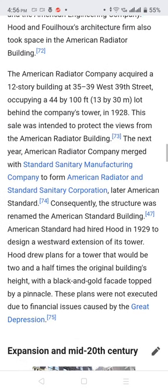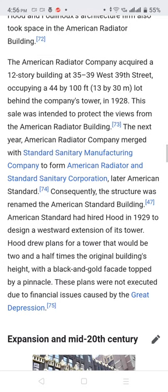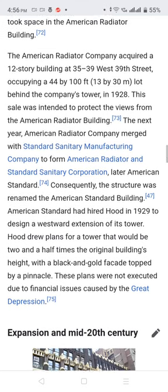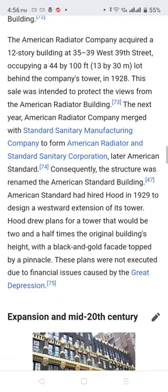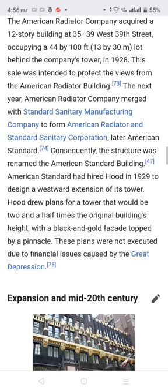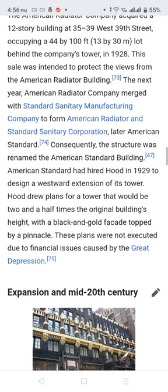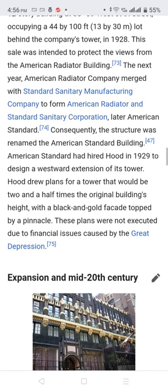The American Radiator Company acquired a double 12-storey building at 35 to 39 West 39th Street, a lot of 44 by 100 feet behind the company tower. In 1928, the sale was intended to protect the view from the American Radiator Building.